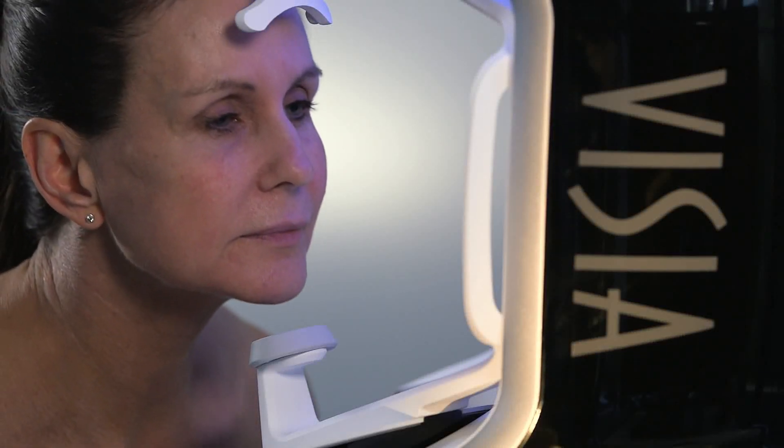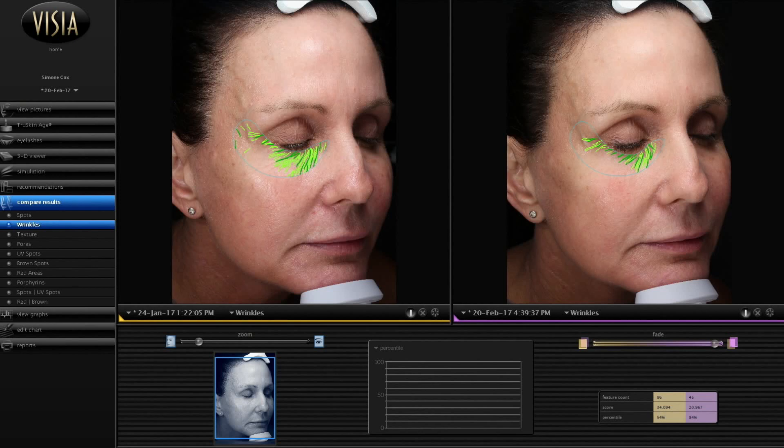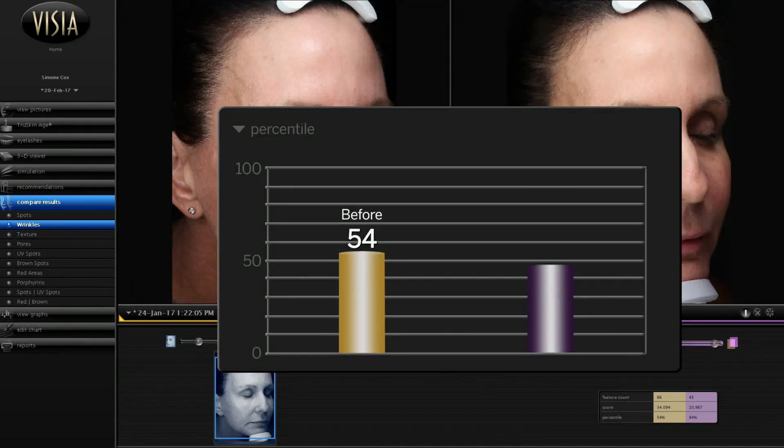Simone received her results after the 30-day trial. So Simone, let's analyze your results. We have here your wrinkles score. Looking at your before and afters, you can see there's a significant change in reduction in the wrinkles, especially around the eye area. That's amazing.